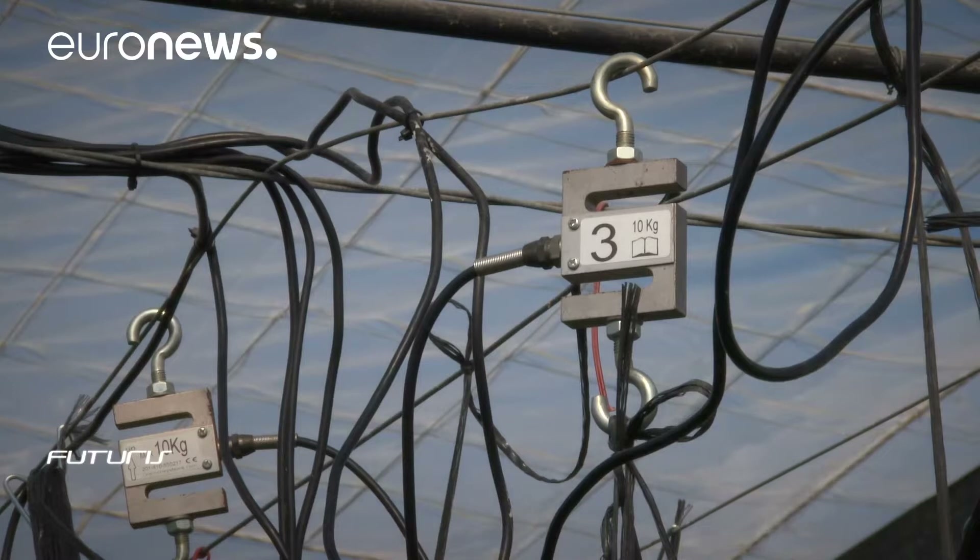We're trying to simplify the acquisition of data for growers into one single cloud database. Then, using artificial intelligence and big data technology, we'll be able to reach certain conclusions for the entire region, and this will allow us to compare and further improve the way the product is grown.